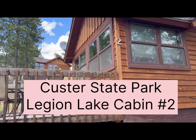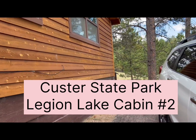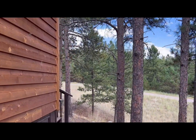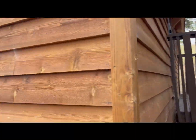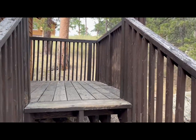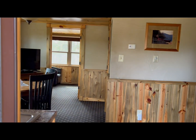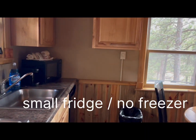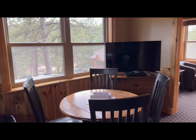This is cabin two. It is a housekeeping cabin at Legion Lake Lodge at Custer State Park. You come in the door and there's a little kitchenette to the left, and a dining area.